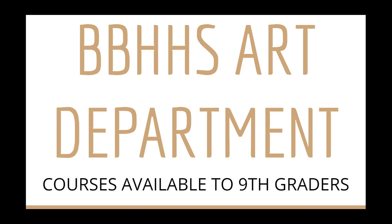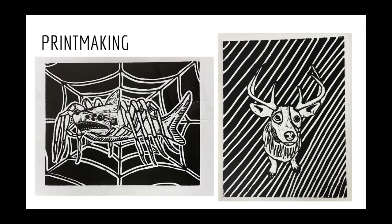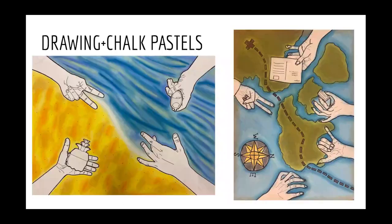Here are some classes that you can take through the art department. First, we have Art Foundations 2D. These are all semester-long courses. Art Foundations 2D is all two-dimensional work including printmaking, like these linoleum cuts that you see in front of you using an imaginary creature. We also do different types of drawing, including contour line drawing, which is the type of drawing that you see here of the hands.